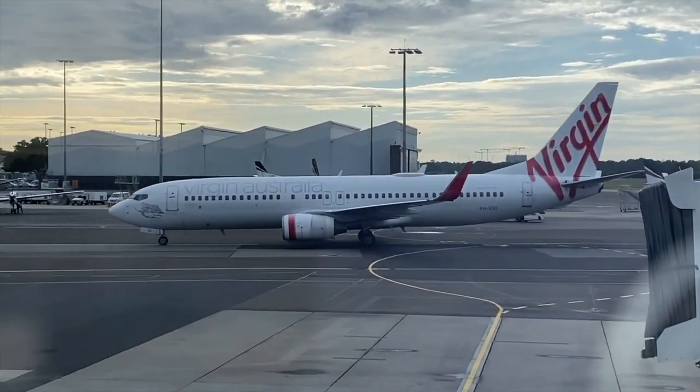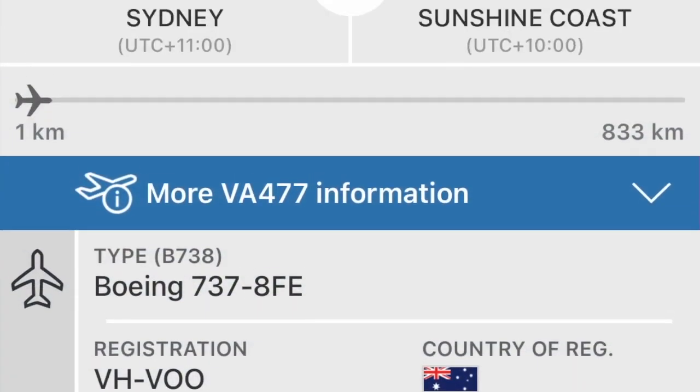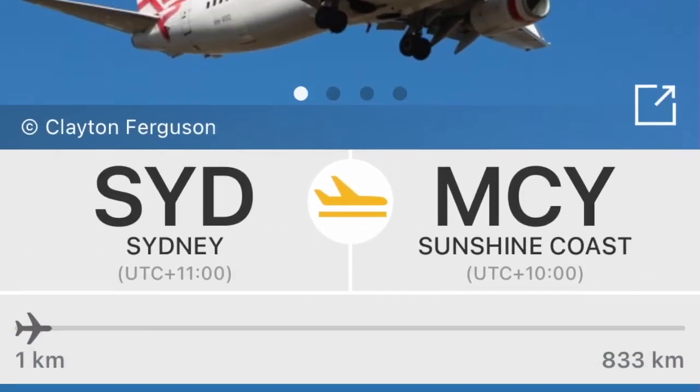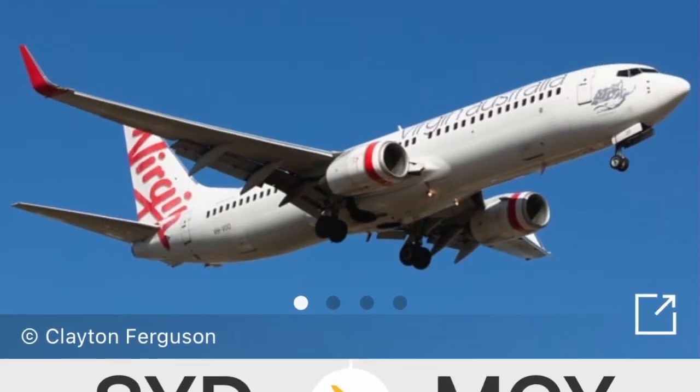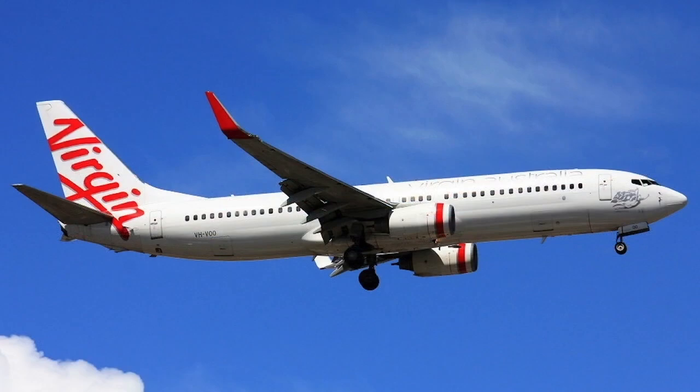Today's aircraft is a Boeing 737-800, registered as VH-VOO. It joined Pacific Blue in August 2003 before switching to a New Zealand registration and then back, after which it changed liveries to what we see today. Funnily enough, I've actually been wanting to fly on this aircraft for a very long time.